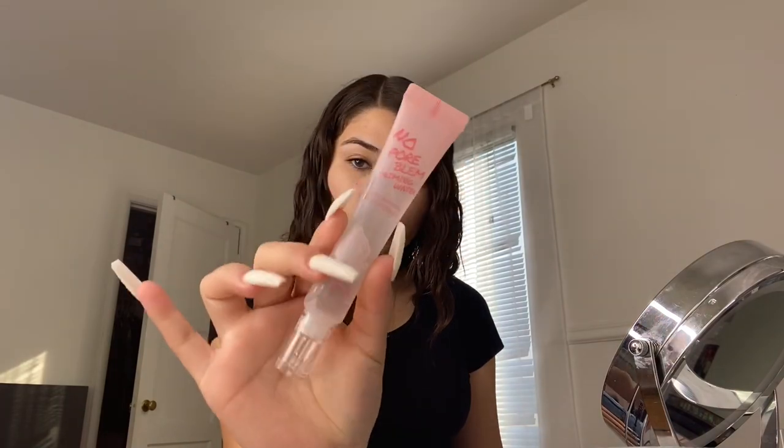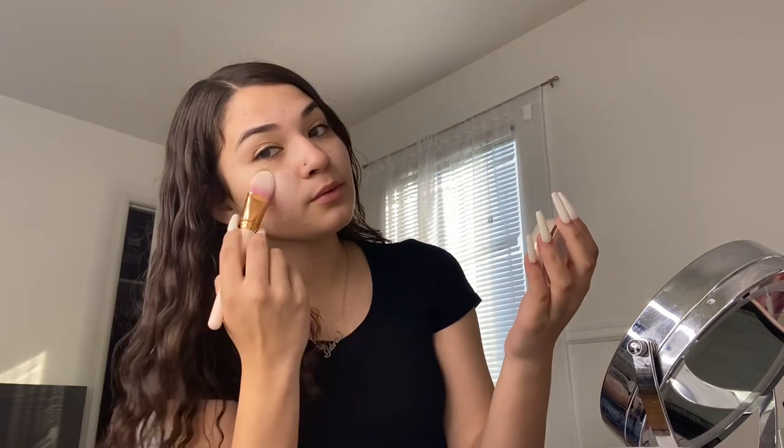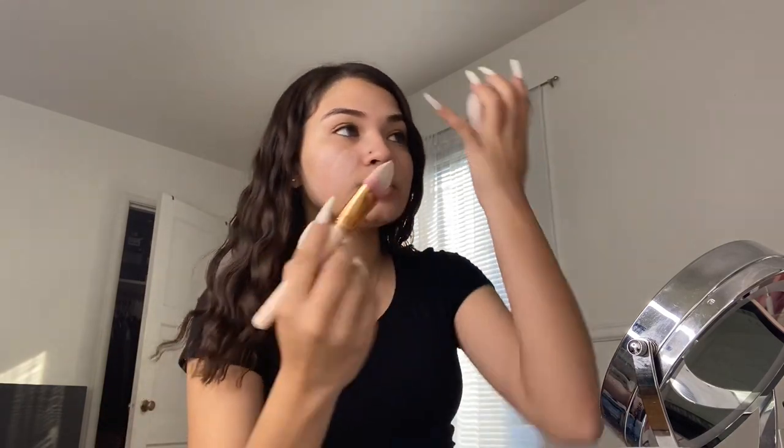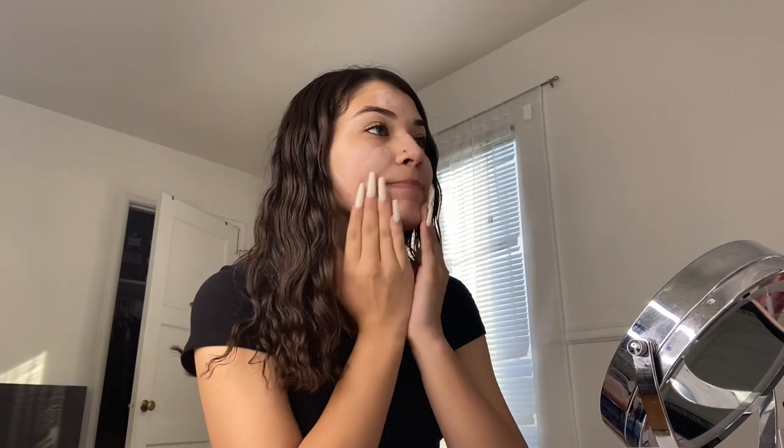I'm using a no-pore-blend primer that I got in my Ipsy bag — I'm pretty sure you can find it at Ulta or Sephora. I'm also using the L'Oréal putty primer, which is a little hard to get with my nails, but I'm just priming my face to smooth everything out. I actually have acne right now, and I wasn't going to wear makeup today, but you guys were asking for an everyday makeup routine, and I have to go out shopping today anyway.